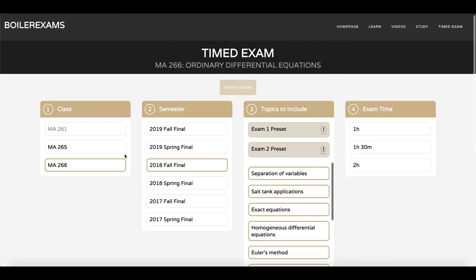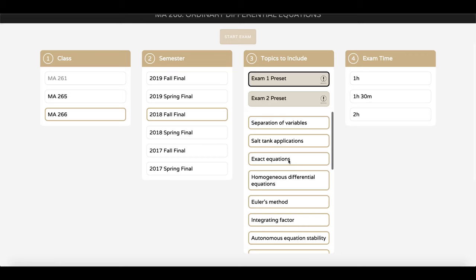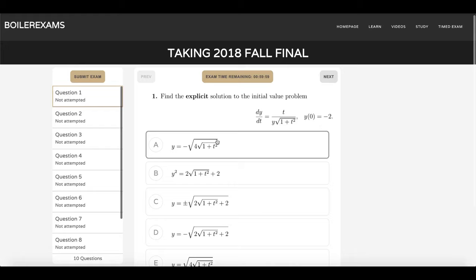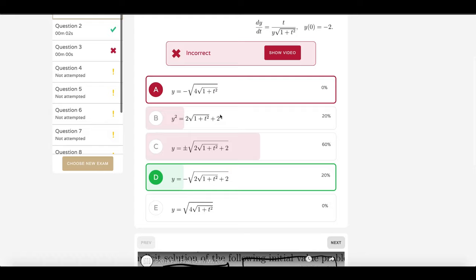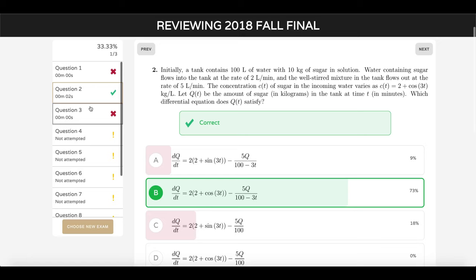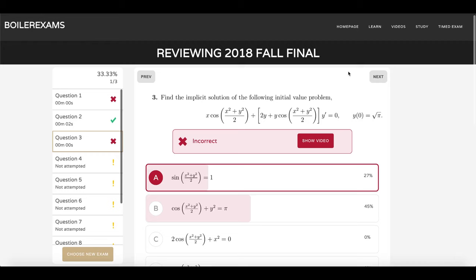Second to last, we have the timed exam page. One of the issues with MA265 and MA266 is that they don't have midterms that are published, so we have the ability to create fake midterms. If we wanted to study the 2018 fall final for MA266, we could select the exam one preset and it will only give us the questions that are relevant for exam one. We'll give ourselves an hour and start the exam. After answering a couple of questions we can submit and take a look at the review mode — it shows us all the percentages and gives us the embedded videos for all of these questions.